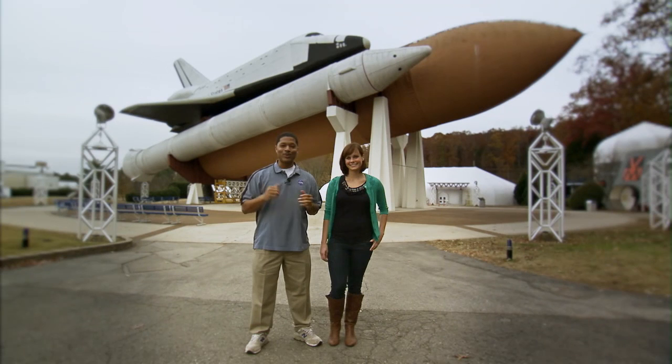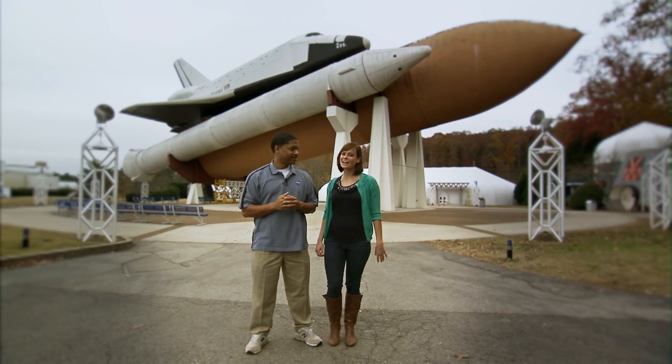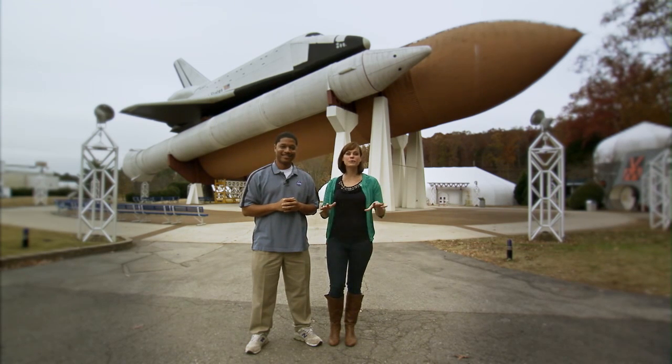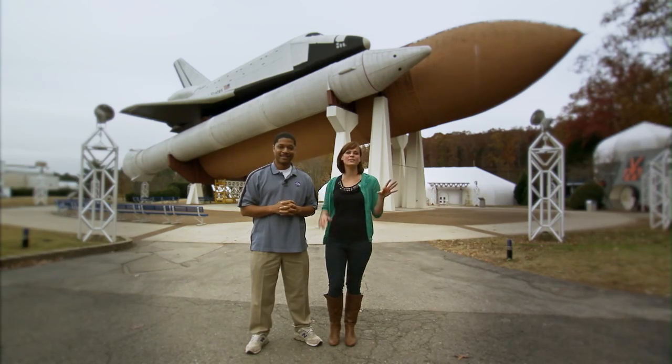For 20 years, it has brought thousands of enterprising student teams here to the U.S. Space and Rocket Center in Huntsville, Alabama, home of the race each year. And it will be here in April of 2014 that we'll see teamwork, innovation, and the spirit of exploration taken to a whole new level of competition.